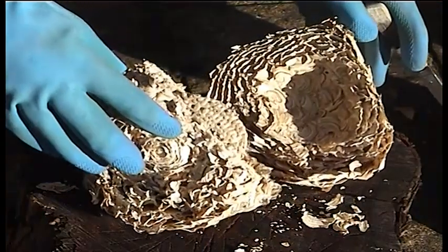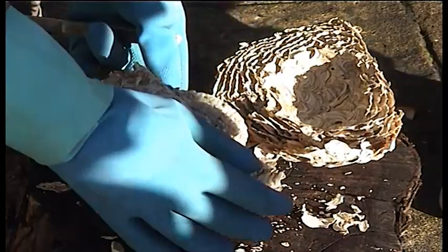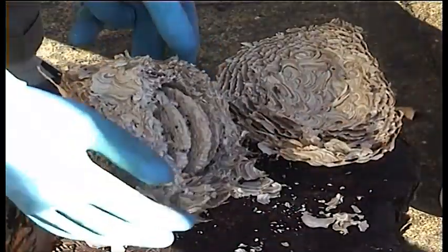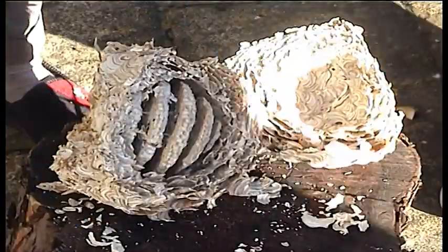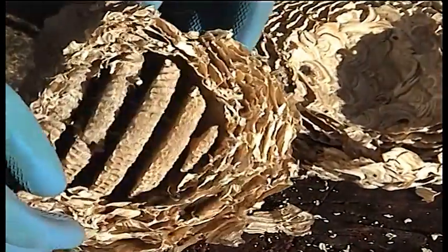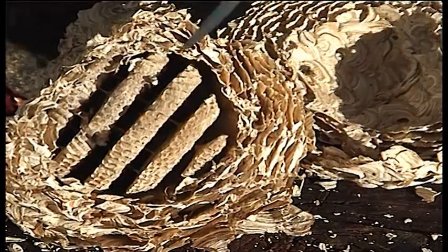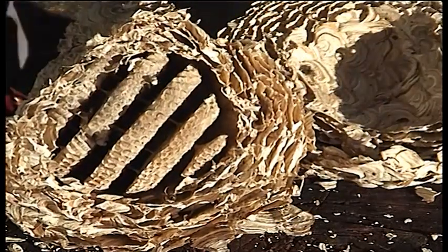Beautiful. Look at the edge there — gosh, the thickness of that. It's crazy. Why don't I turn this round so you can see the cone inside. Oh, that's lovely. So it's a series of cones, and look — they're separated from each other by sort of columns. It's difficult to see, but fascinating.